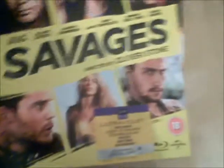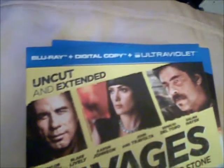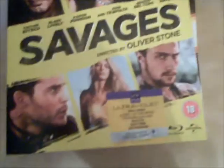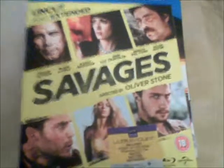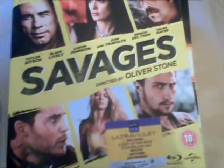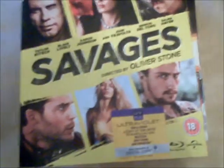Next is Savages, directed by Oliver Stone. You get Blu-ray plus digital copy plus Ultraviolet. I did like this thriller — I can't see why it's getting a bit of stick, but I did enjoy this film.